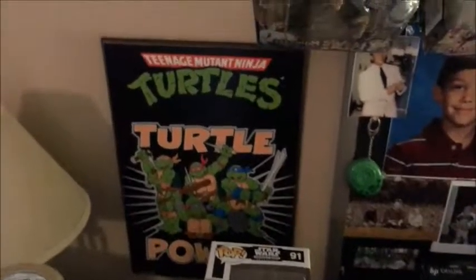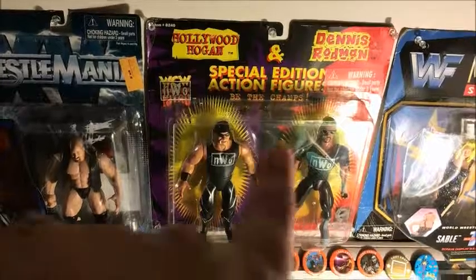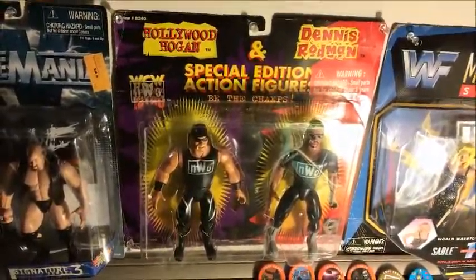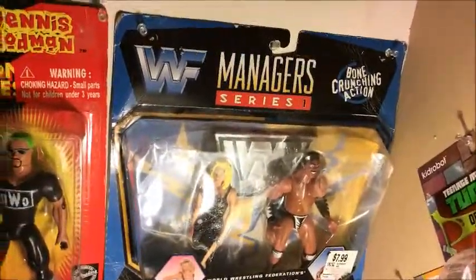Here's some other wrestling memorabilia — a Turtles plaque, we got The Rock up here, we got Mankind, The Rock, Stone Cold Steve Austin. A little shout out to Matt and Jalen who sent that to me, which was really awesome. And then I got that from the OGP back in the day.